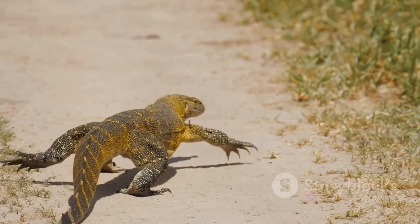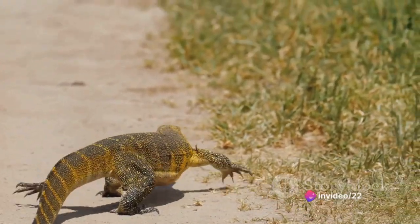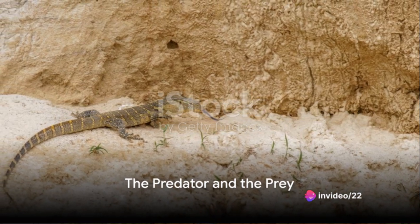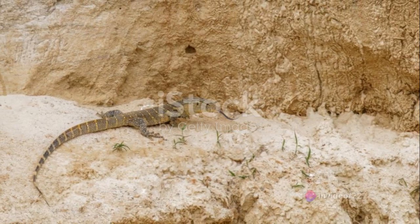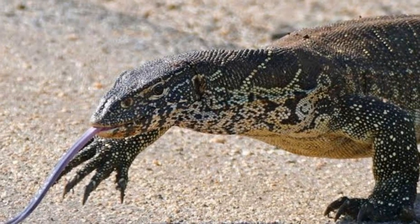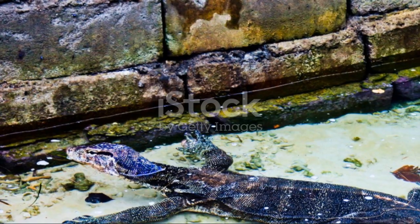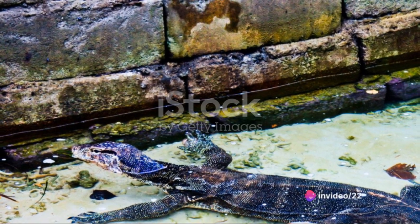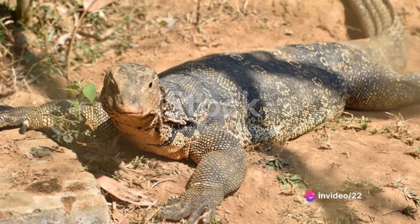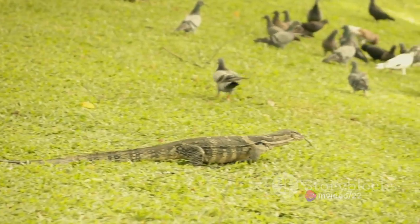Now that you've had a glimpse of what monitor lizards are capable of, let's dive deeper into their world. Imagine a lizard hunting with teamwork — sounds incredible, doesn't it? Yet that's exactly what happens in the world of the Nile monitor lizard. These lizards are not solitary hunters; instead, they collaborate using sophisticated tactics to secure their prey. It's a sight that would make even the most seasoned nature enthusiast marvel.